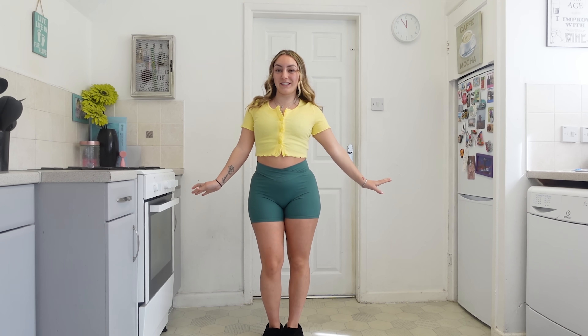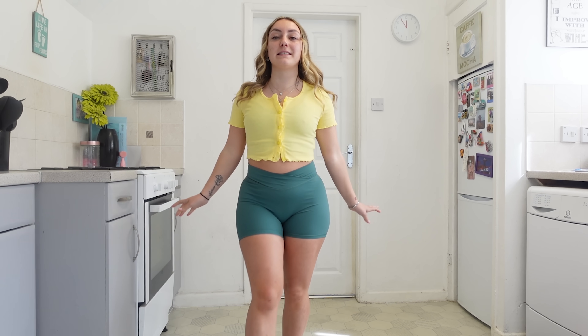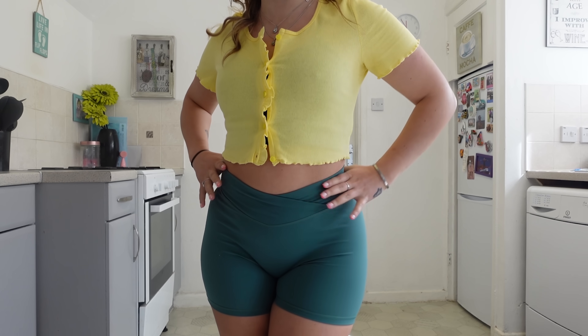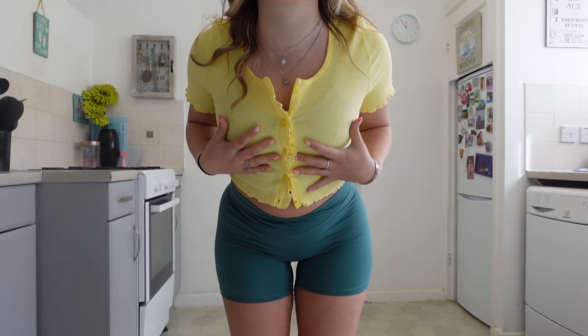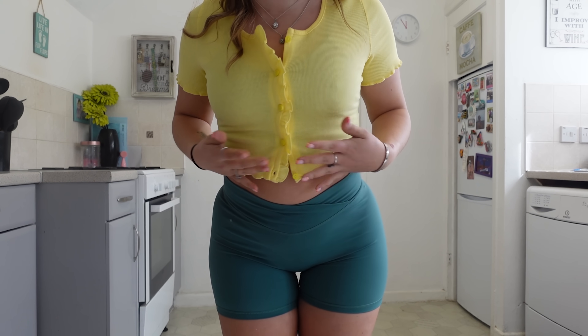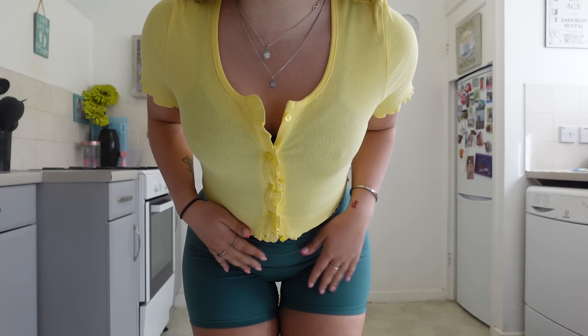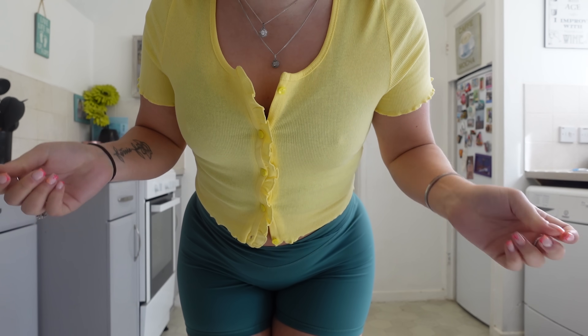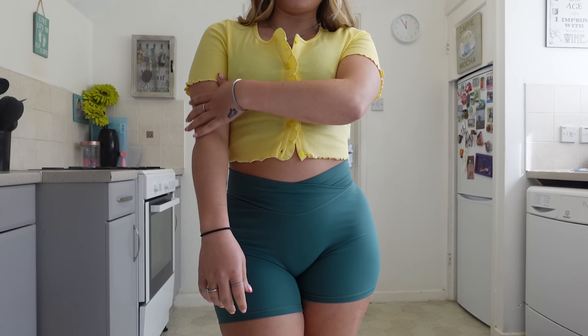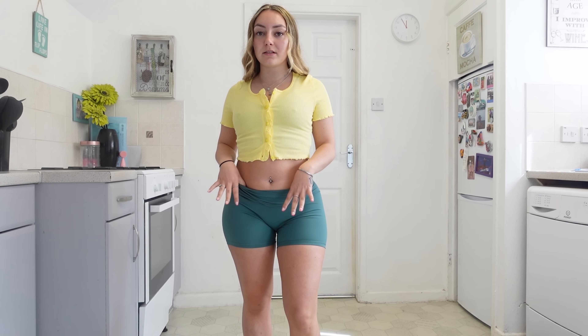First up we have this cute little yellow crop top. This is perfect for spring and summertime. The yellow is so vibrant and bright. I have put a top underneath it because it is a bit see-through, but I would usually just put a little bra on. It buttons up in the middle — you can do up as many or as few as you want. I'm imagining this with some blue low-waist baggy jeans.